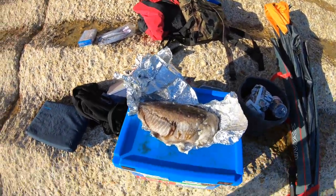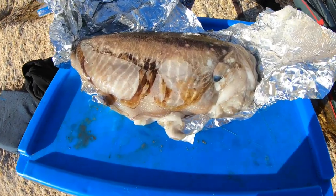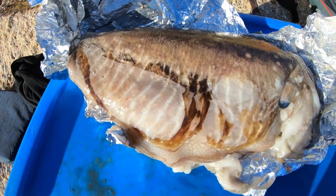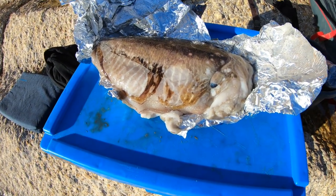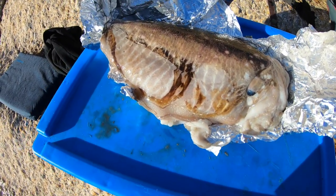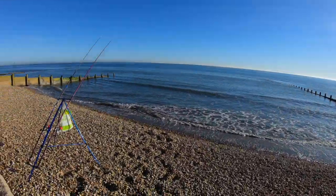Those of you in my Facebook group will have seen I found a cuttlefish yesterday, washed up. It's pretty fresh — didn't have any smell apart from the usual fish smell. It's wrapped up and put in the fridge so it's nice and fresh still. My knife is blunt so I'm taking it over to my mate Pete — he's hopefully going to cut it up for us.